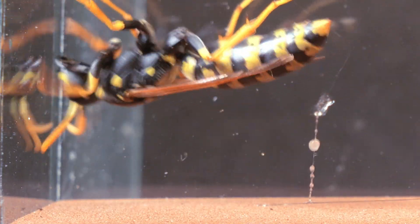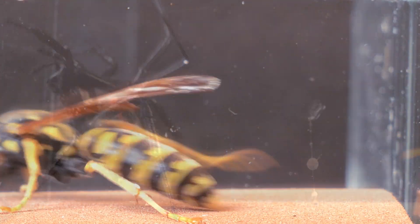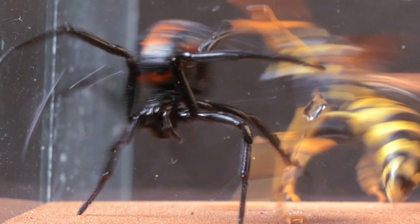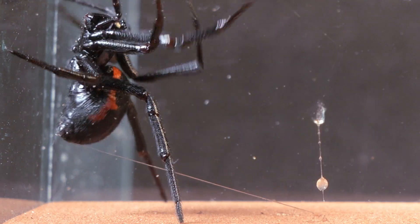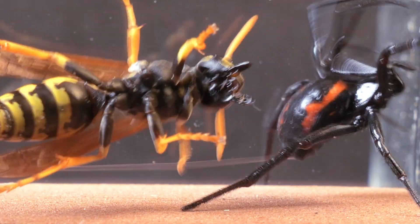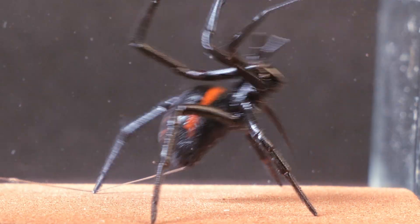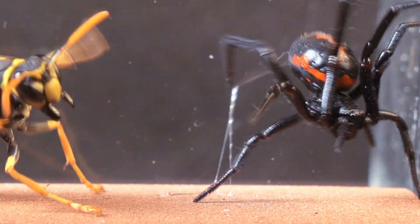Although these spiders are adapted to catch flying prey, it's clear that the wasp's strength is above average and it's managing to break through the silk threads. But what's truly remarkable is how the spider manages to dodge the wasp's mandibles — and they're no joke: they're built to grip, cut, and even handle other prey mid-flight.